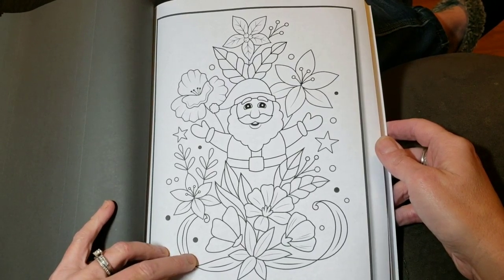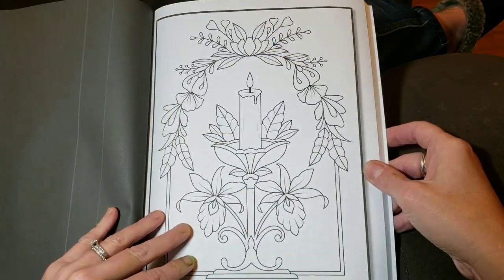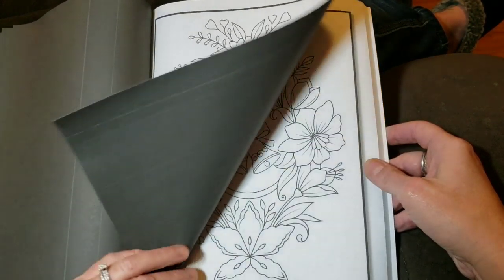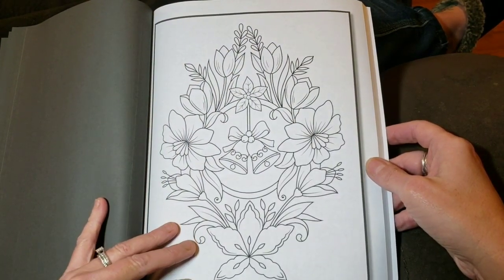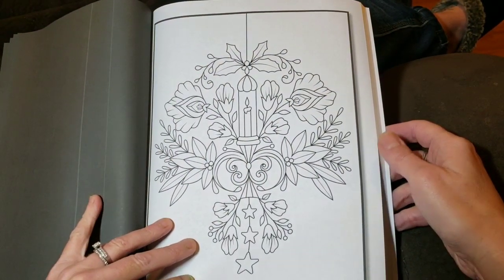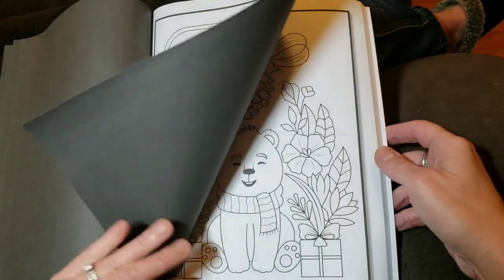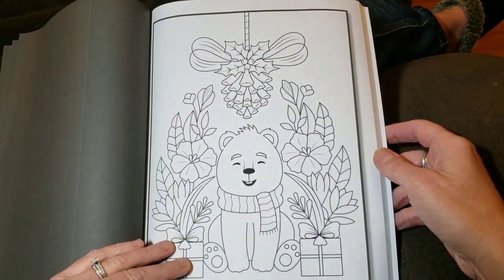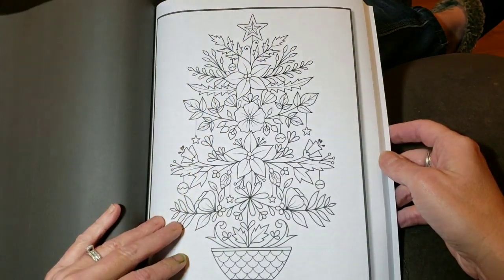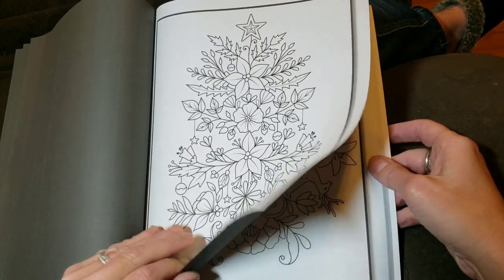So what do you guys think of Jade Summer books? It seems like the images are more simple, which is nice when you just want to sit down and lay some color down. They're generally not very intricate. There are a few Jade Summer books that I do enjoy. When I saw this one I really wanted to pick it up. I did not get the mandala book — I just didn't think that would be something I'd enjoy right now, as I already have so many Christmas books to work out of this season.